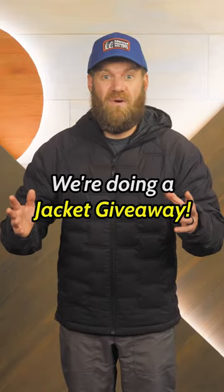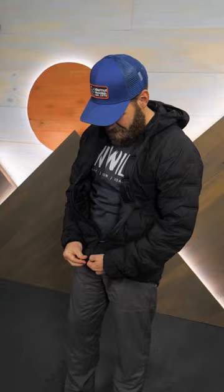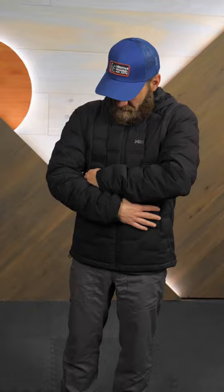We're doing a jacket giveaway! This is the all-new Warm Cube Active Novus Jacket from Marmot. We love it because it's Marmot's lightest featherless jacket design ever, and it pulls off the nifty trick of keeping you warm without making you too warm.